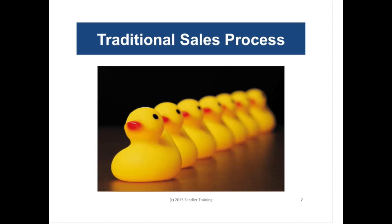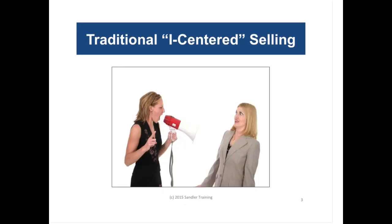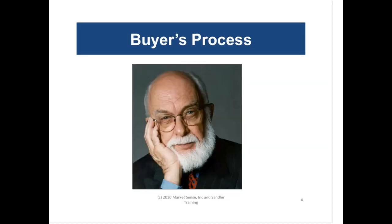Most salespeople come across looking like what we call eye-centered. They're always talking about themselves, their features and benefits, how good they are, what they can do for you. And this falls on deaf ears after a while because buyers have heard it all before, and they're going to default to what we call the buyer's process — a process designed to neutralize the traditional salesperson when they're trying to sell their goods or services.